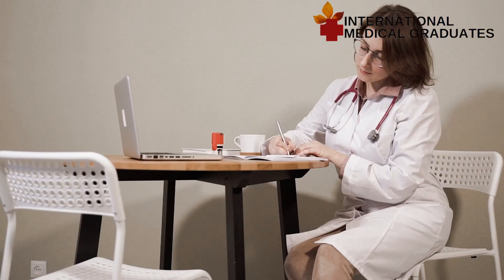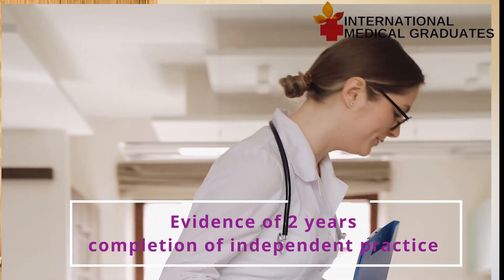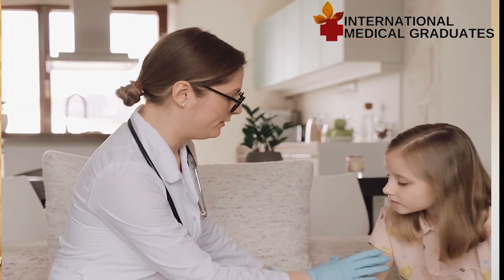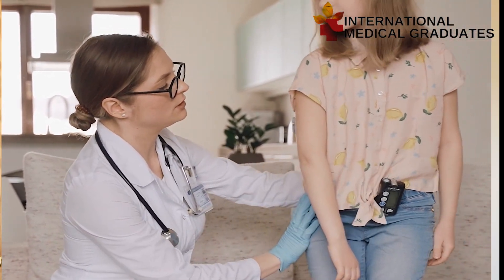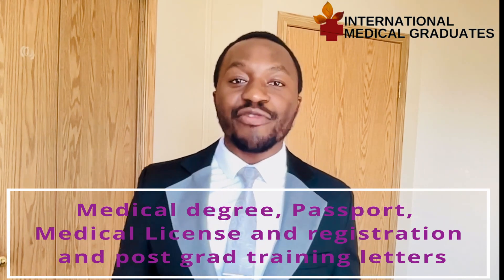For those junior specialties, you need to have had all seven core rotations with at least four weeks — that's one month — in each of them, and a minimum of eight weeks in postgraduate training in family medicine. You also need evidence of having completed a minimum of two years of discipline-specific time in independent practice as a family practitioner in other jurisdictions. Academic credential verification of your medical degree, passport, medical license, registration, and postgraduate training letters confirming completion of the seven core rotations must be submitted through physiciansapply.ca.